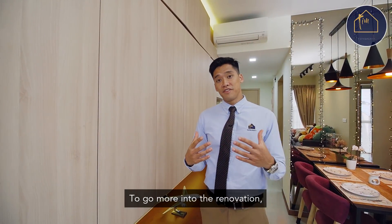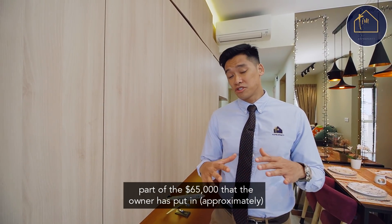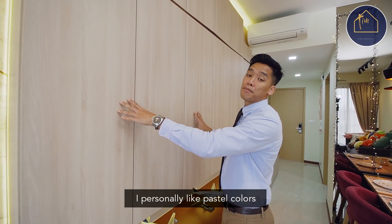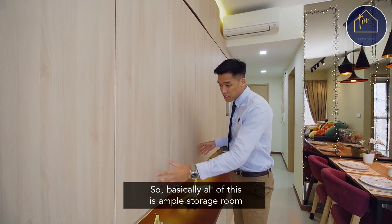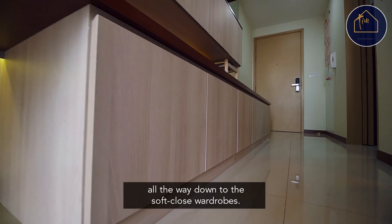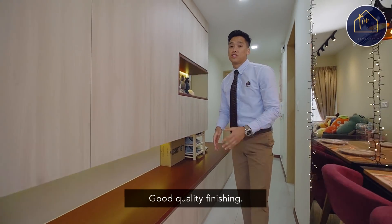Going more into the renovation, part of the $65,000 that the owner has put in approximately starts with the carpentry. I personally like pastel colours because they are more warm — they make a house feel warm and cozy. Basically all of this is ample storage room, all the way down to the soft-close wardrobes. Good quality finishing.